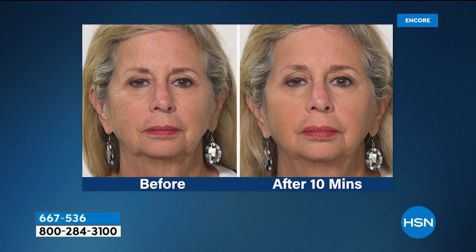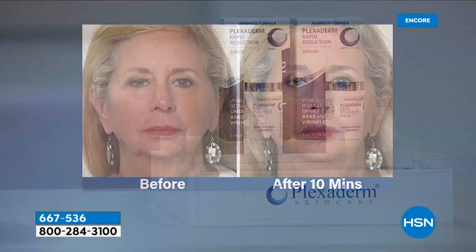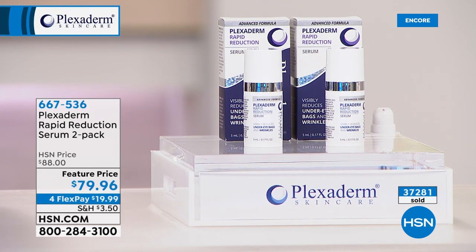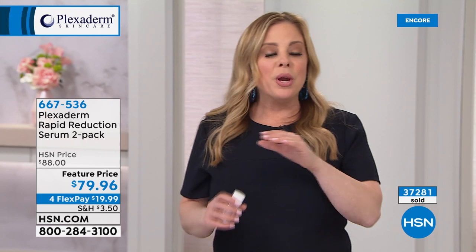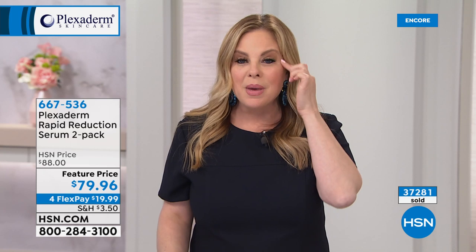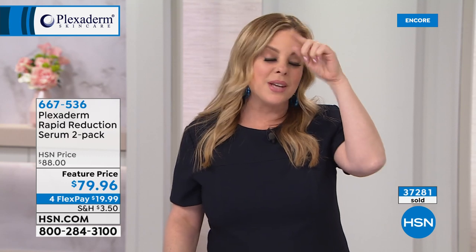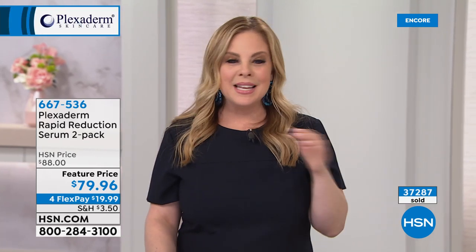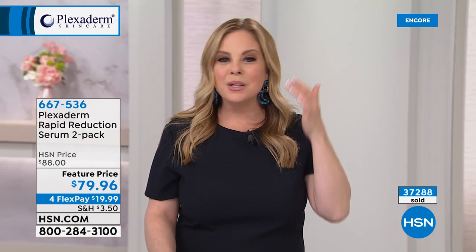Maybe you just want a small effect around the eyes, or like some of our models here, you want it all over your face. A little goes a long way — this is not makeup. Sometimes when you have under-eye bags, concealer just puts a flashlight on them. We are erasing that appearance for the day. Just a little bit wherever you need it — under the eyes, crow's feet, those 11 lines between the brows.